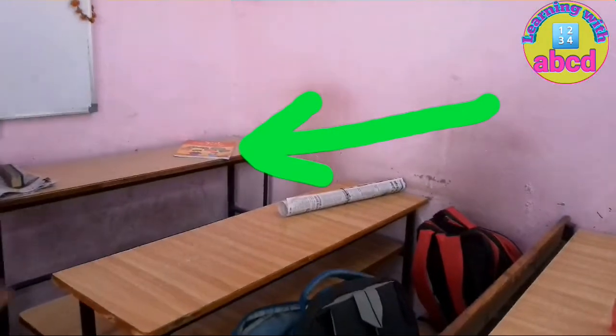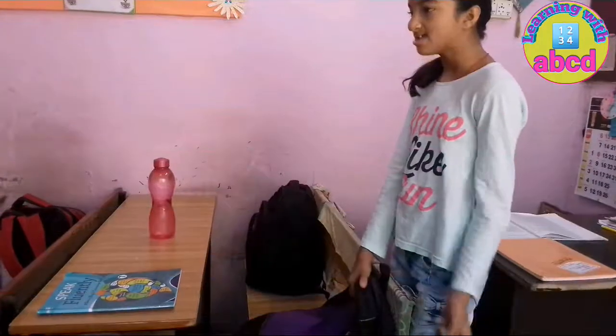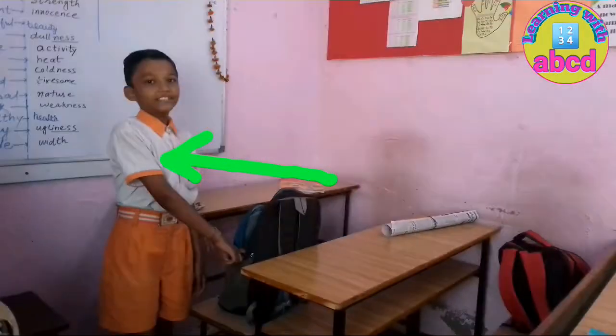This is my book. And whose book is that? This is my book. This is my bag. And whose bag is that? This is my bag.